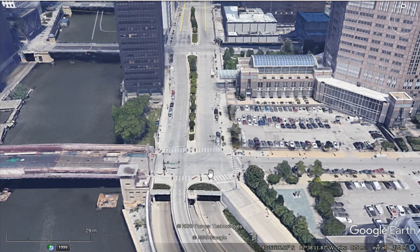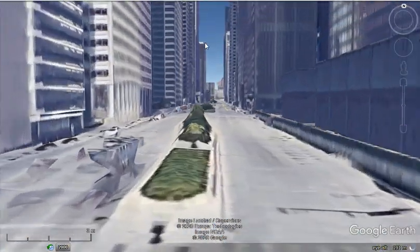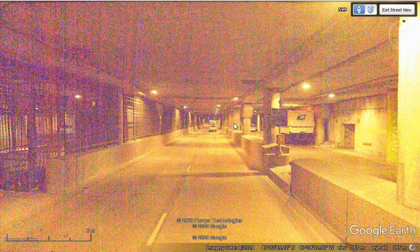In the Wacker Drive example, if we take a street view and drop it to the lower level, we're now at the lower level. What they're doing is local traffic exists on the top level, and through traffic is on the lower level. So Wacker Drive is a three-level street.